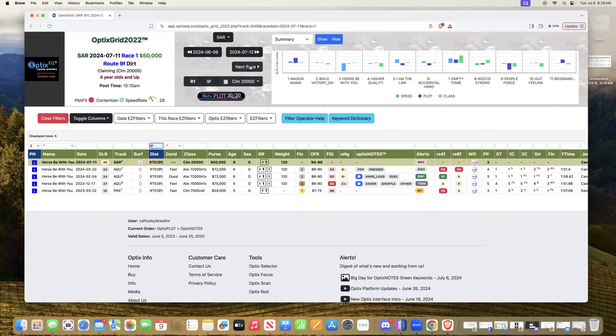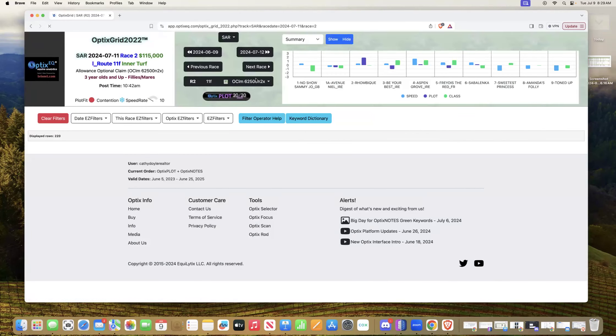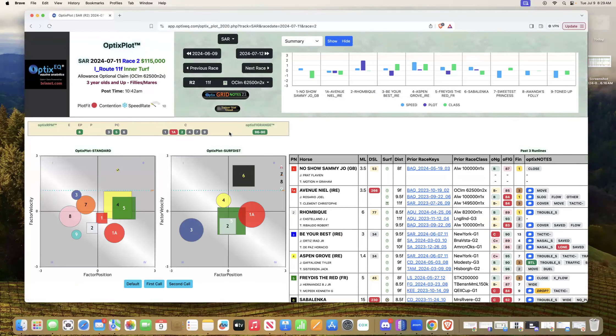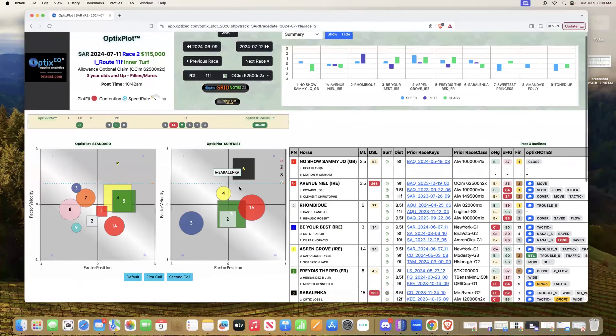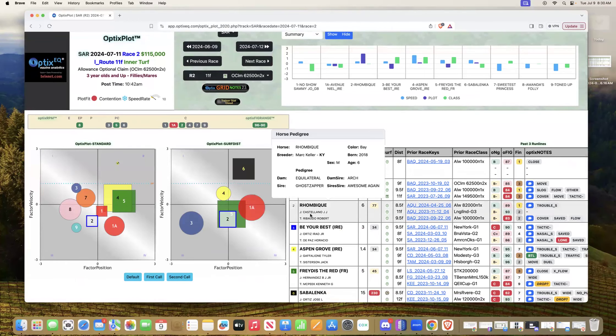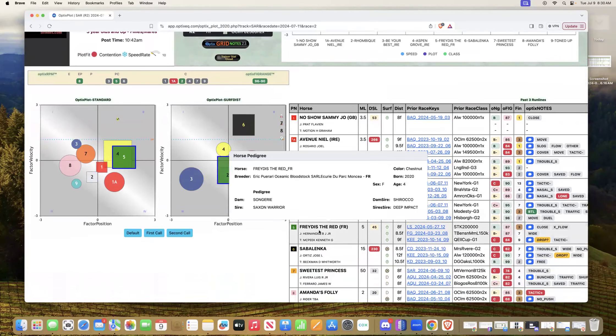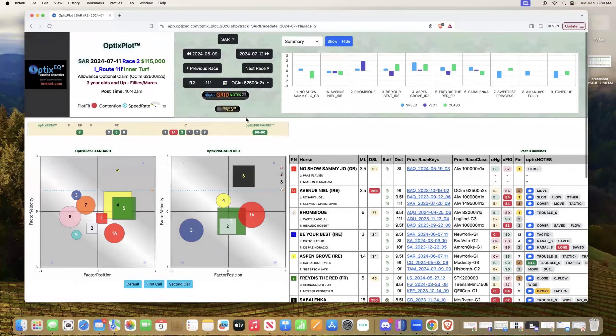Let's go to the next race. I don't have to leave — I just go to next race, staying in the grid. If I want the plot, I go to the plot. It's another red, messy plot. Going to the surface-and-distance view, a couple of things stand out: the two, five, and six are the big squares in this race — those are horses you really want to look at closely. I thought the two had a look, but the horse that stood out to me a little more was the five.